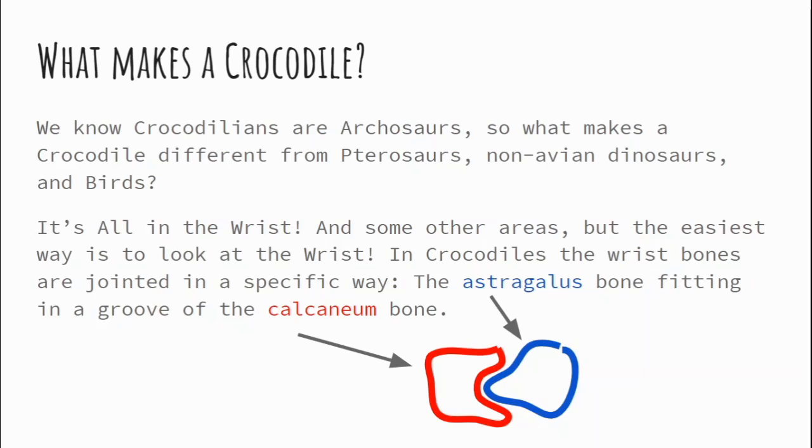Now crocodile-reversed is the other way around — the calcaneum, which here we see in red, actually has a protrusion that sits in a nice little groove in the astragalus. With a normal crocodile arrangement, if you've seen crocodiles walking today, they have very similar wrists to ours — they can flatten those palms right out and they can really move. With birds, dinosaurs, and pterosaurs, they walked on their toes because the ankle joint is fused, as the calcaneum is attached to the tibia. It's not really fused so much as it has a very robust tendon that keeps it in place.